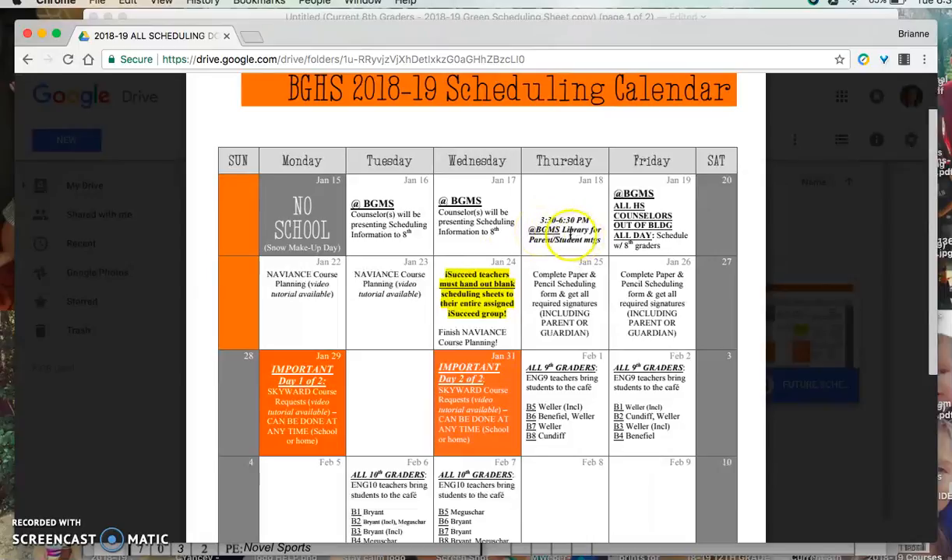We'll be in the band room, I believe, this year from 3:30 to 6:30 PM to answer questions. If you'd like to come with your student and have anything you need from us, we'll be there. And then we've scheduled for Friday to be back at the middle school where we're going to be sitting down with every student one-on-one for about five minutes going over their signed green schedule. This first week is dedicated to the middle school, specifically working with eighth graders on getting questions answered, information out to them, and then filling out the sheet for scheduling for next year.